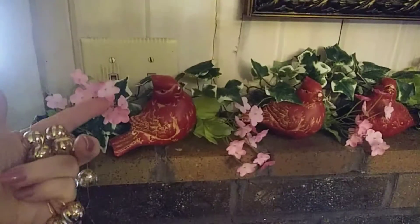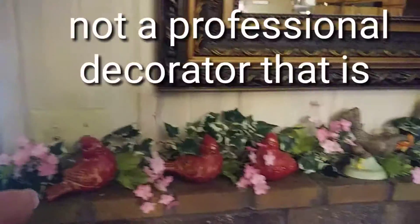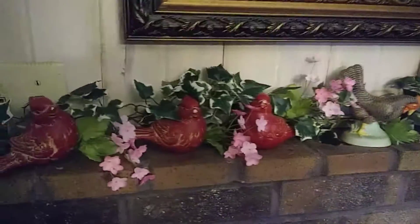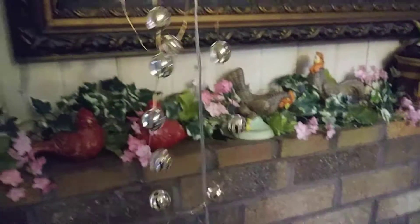Here is the mantle. I found these flowers at Michael's — they were on clearance, regularly $4.00. I cut them and just tucked them in here. I'm not a home decorator by any means, but it's kind of fun to experiment. This ivy was only $9.99 and it went all the way across, so I thought it would fit my mantle. I tucked in the little birds, the chickens, and my plant handle too.